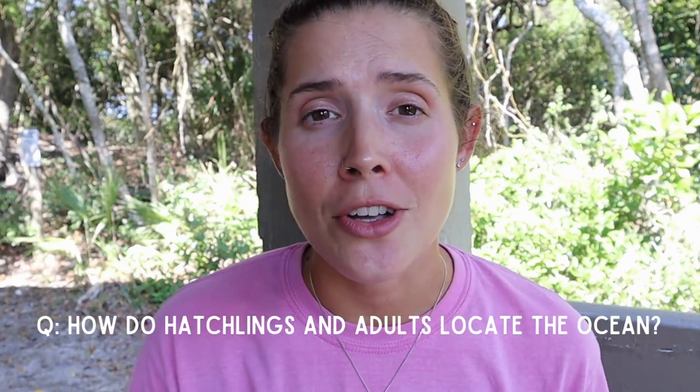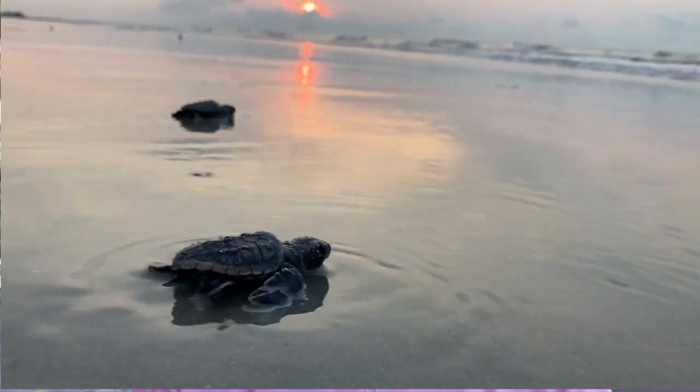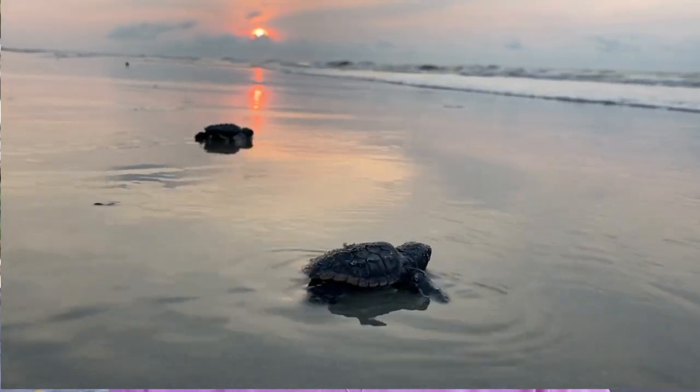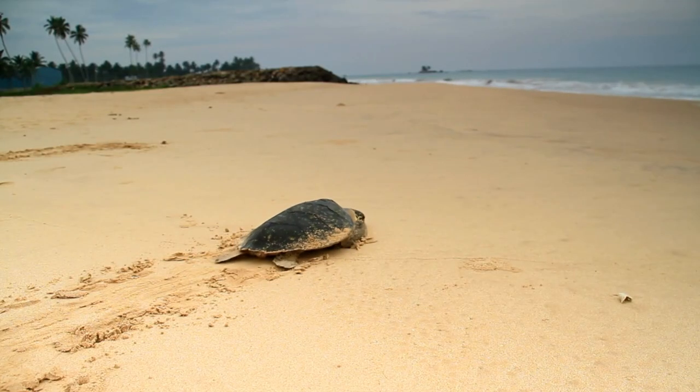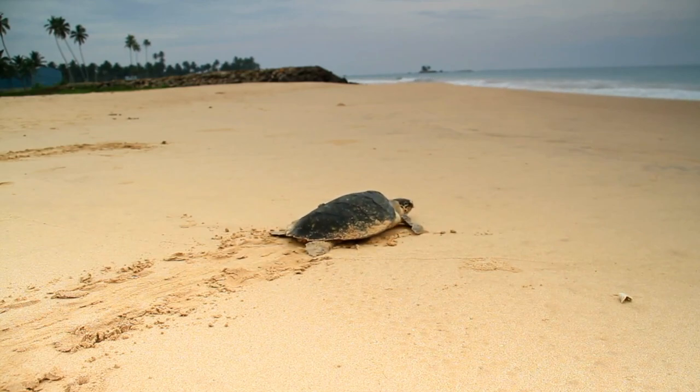How do hatchlings and adults locate the ocean? Sea turtles are photo tactic, which means that they are influenced by light. They are attracted and guided to the ocean by the brightness of the horizon, or that moonlight reflection on the ocean. That is why we ask and stress to keep white lights off of the beach, as they can get confused and go the wrong way.